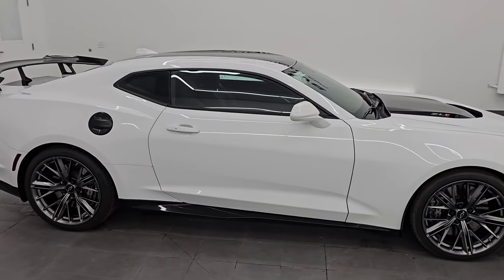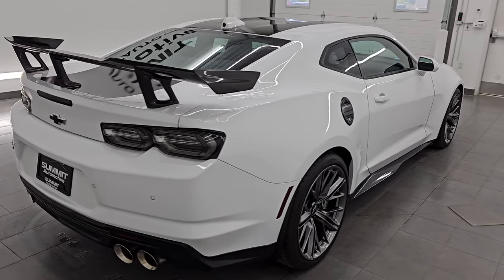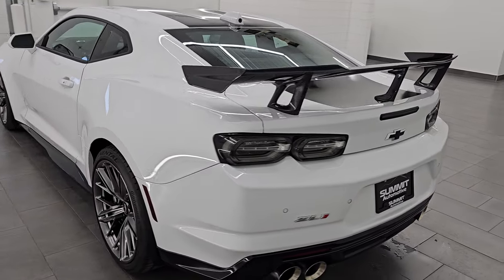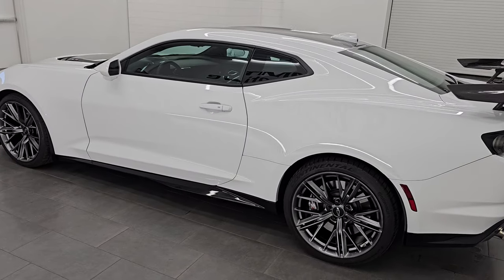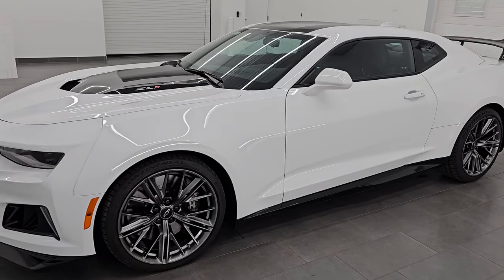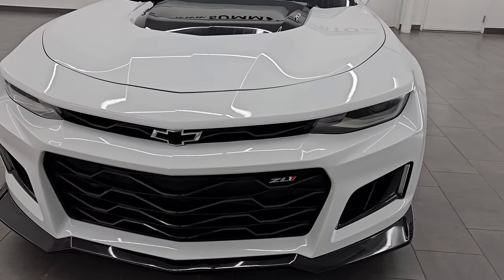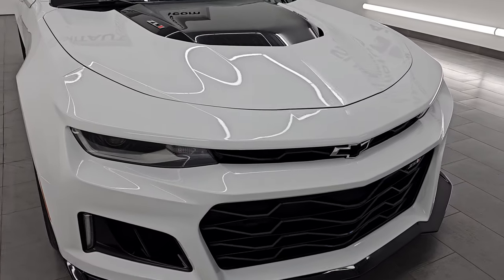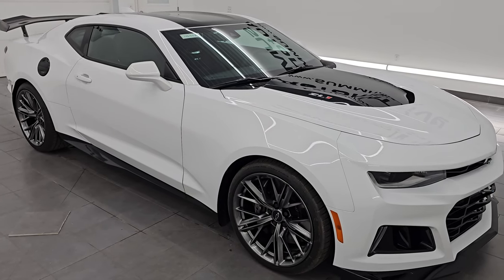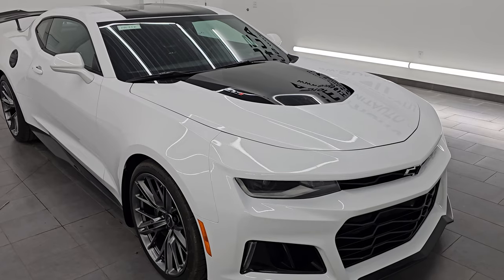Hey, this is Brett. Hope everybody's having a fantastic day. I am extremely excited to go over this 2023 Chevrolet Camaro ZL1, stock number 14645Z. I am here at Summit Automotive in Fond du Lac, Wisconsin — your new and used sports car headquarters. This 2023 Chevrolet Camaro ZL1 has the 6.2-liter supercharged V8 engine, puts out 650 horsepower, and is paired up with the 10-speed automatic transmission. This car has been fully safetied and inspected by our service shop, has a fresh oil and filter change, all the fluids have been checked and topped off, and it is 100% ready to go.